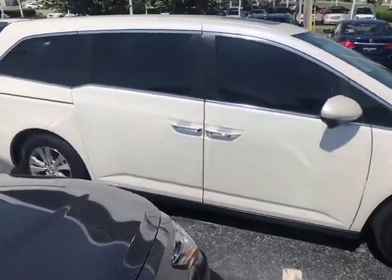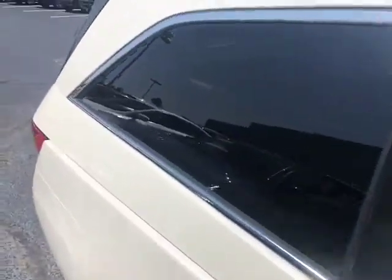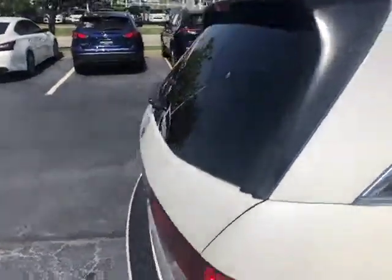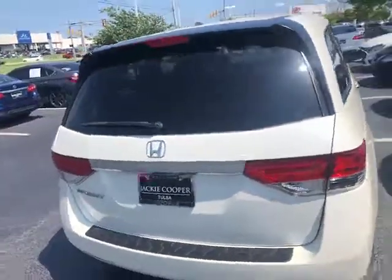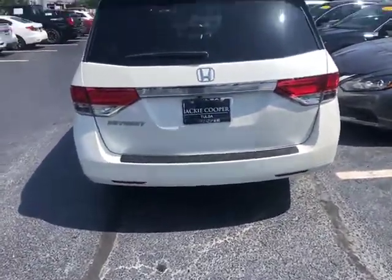It only has 35,000 miles on it, so very low mileage vehicle. And you can see the bumper protector there on the back.